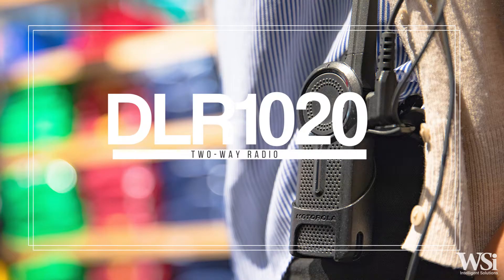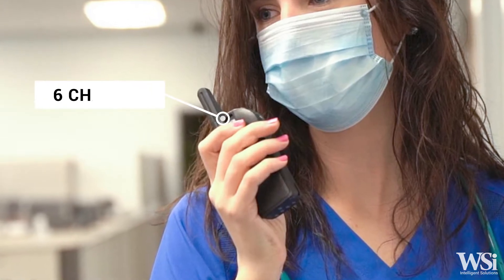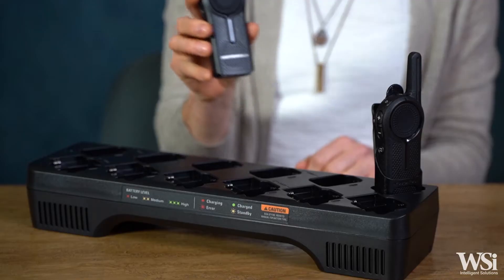The DLR 1020 is the two-channel option, perfect for retail, schools, and healthcare facilities. The DLR 1060 has six-channel options, a good choice for larger retail locations, schools, and healthcare facilities needing more available talk groups.